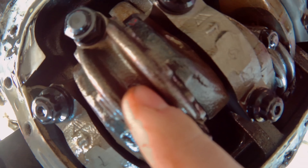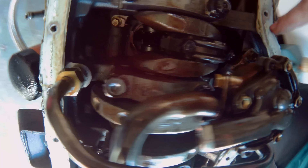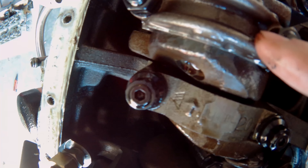Looking at the rod caps, they're all mismatched — one says three, another says two, some say one — it looks like someone just threw random rod caps from different engine projects onto this thing.